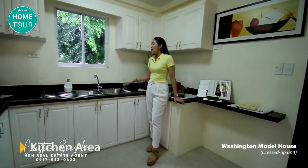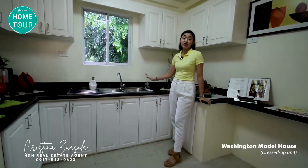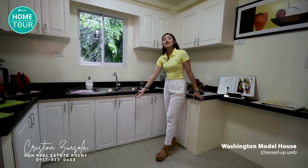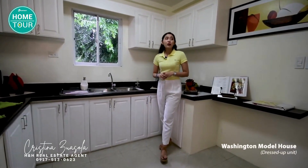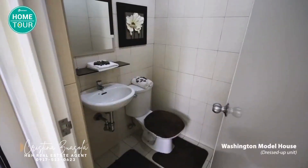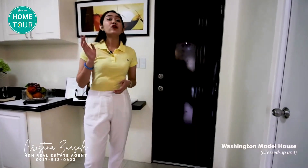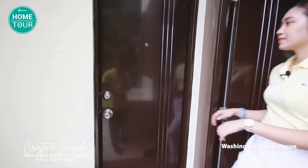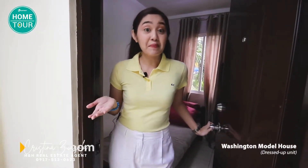This is your kitchen area. As you can see, this is already designed, but for our actual unit turnover, the kitchen counter has reinforced concrete with granite finish, and cabinets under the sink are included in all unit turnovers. This is also your toilet. Here you have one of our four bedrooms — this is a little smaller than those in the upper floors. This room can be your guest room, a room for your helper, or even additional storage space. It also has its own toilet.